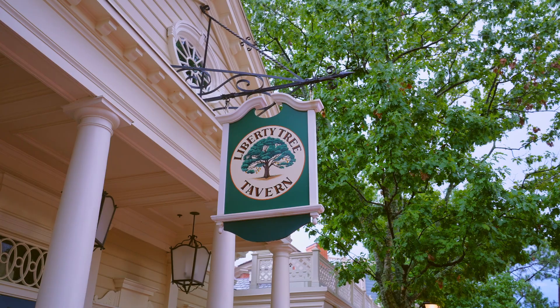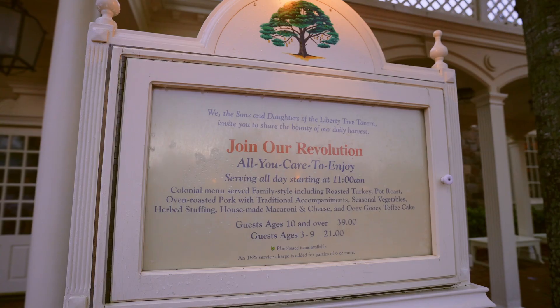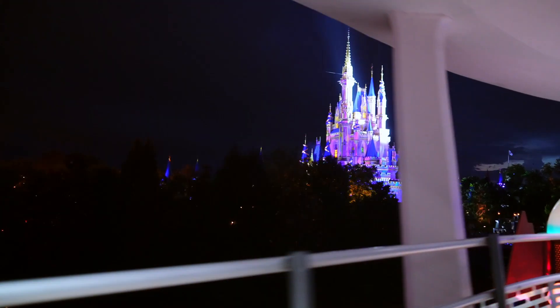Is Liberty Tree Tavern a reservation you should make to end your night the right way at Magic Kingdom? I already told you it was. And remember, there's a great big beautiful tomorrow — we'll see you then.